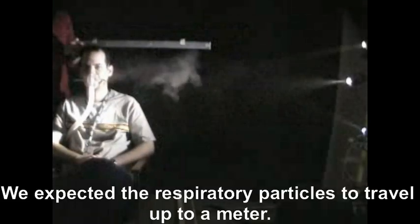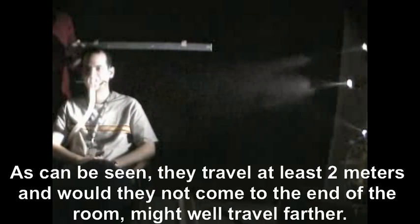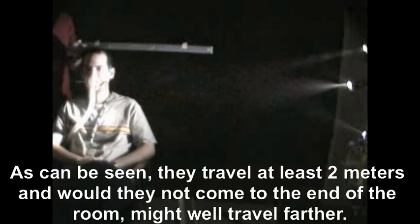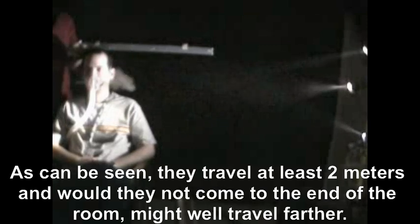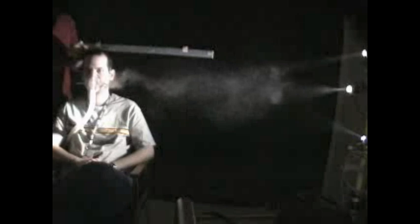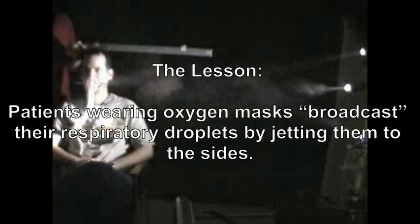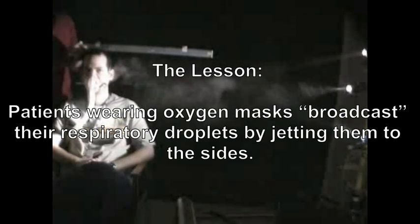We expected the respiratory particles to travel up to a meter. As can be seen, they travel at least two meters, and would they not come to the end of the room, might well travel farther. The lesson: patients wearing oxygen masks broadcast their respiratory droplets by jetting them to the sides.